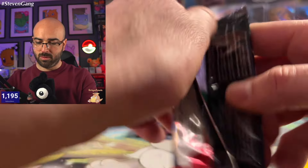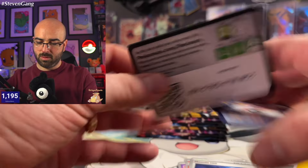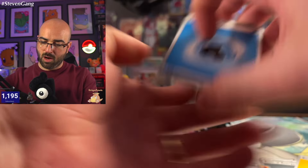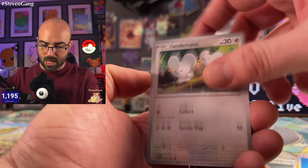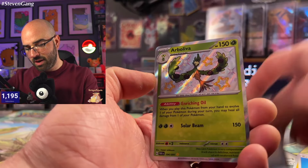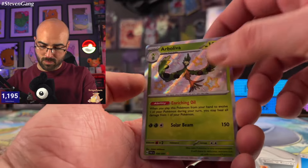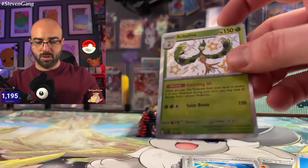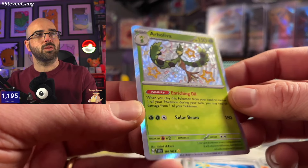Number three of eleven. Water Energy, Natu, Paldean Wooper, Tandemaus, Mankey, Atticus, Donphan, Electric Generator, an Arboliva — wow, amazing, looks so nice — Chinchou, and a Raichu. That baby shiny Arboliva — just incredible, so nice, beautiful.